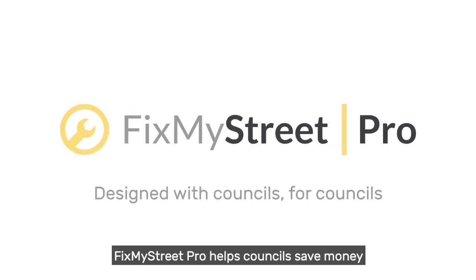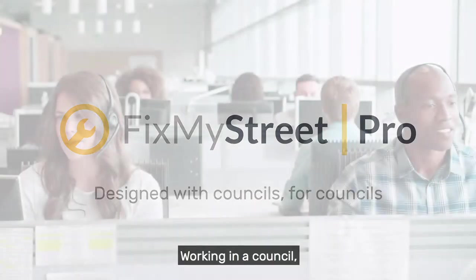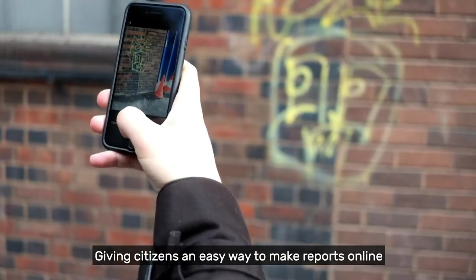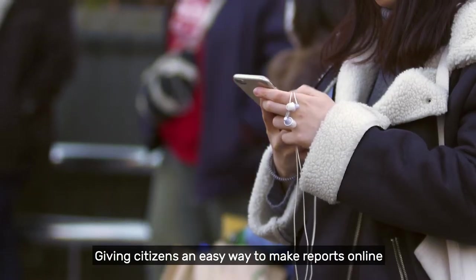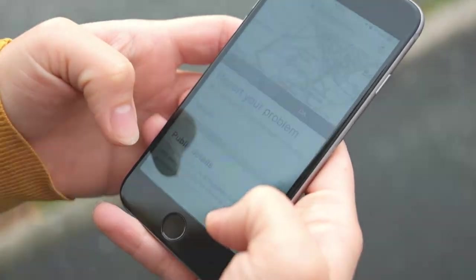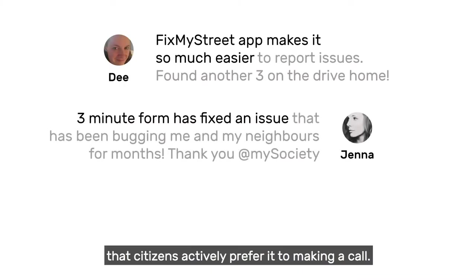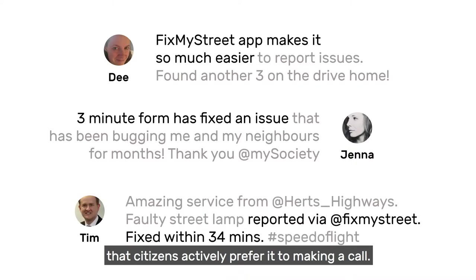FixMyStreet Pro helps councils save money from the very first day it's installed. Working in a council, you'll know all about the benefits of Channel Shift. Giving citizens an easy way to make reports online can bring substantial savings. Channel Shift works best when your system is so easy to use that citizens actively prefer it to making a call.